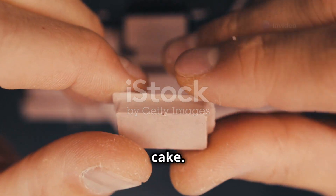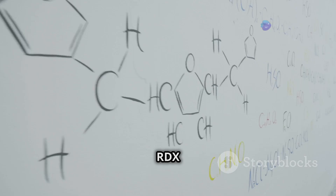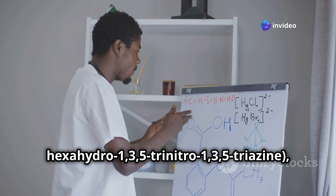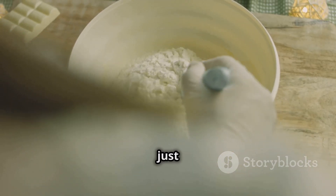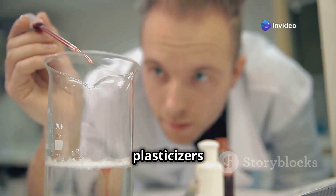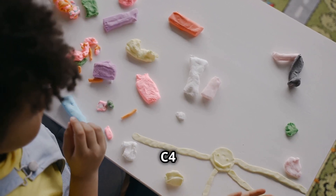Imagine C4 as a cake — okay, maybe not delicious, but stay with me. The main ingredient, the flour of our explosive cake, is RDX. RDX stands for hexahydro-1,3,5-trinitro-1,3,5-triazine — but just know that it's the stuff that makes C4 go boom. You can't just have flour in a cake, though. That's where the binders and plasticizers come in — the sugar and eggs that hold the RDX together and give C4 its unique texture.